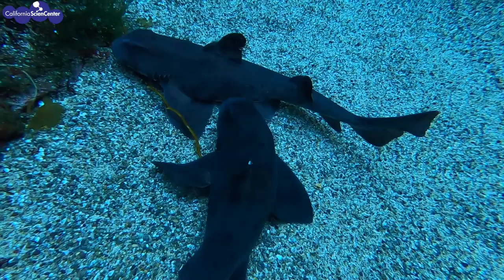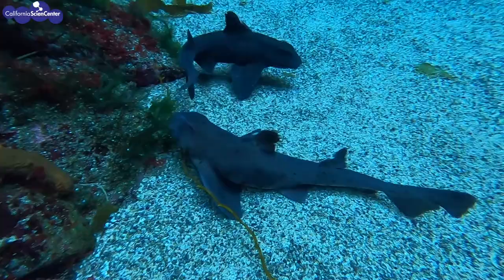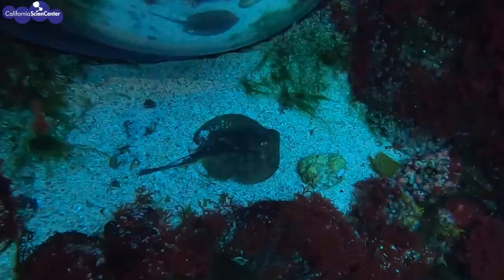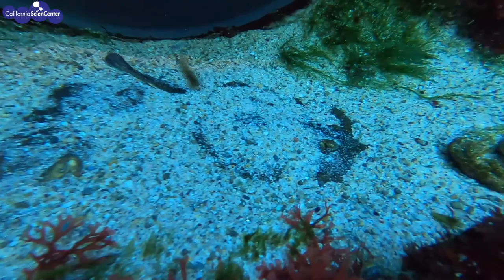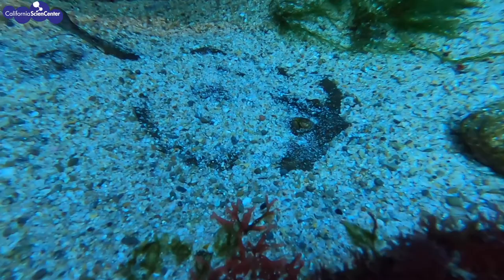Sharks have all the same senses as us, but they also have a sixth sense. This sense is not just for sharks, but also for rays and skates, which are included in the group of fish called chondrichthyes, or cartilaginous fish. Their sixth sense is the sense of electroreception, which makes them such skilled predators.